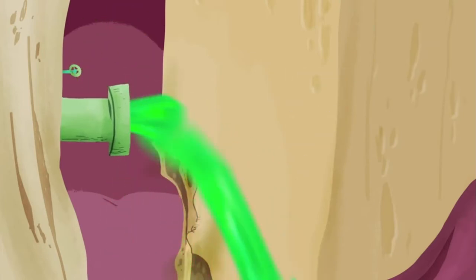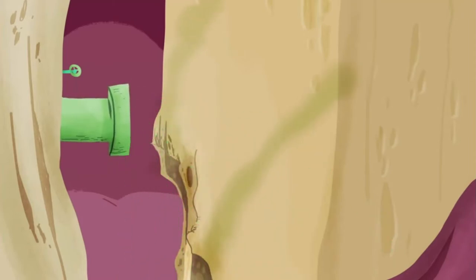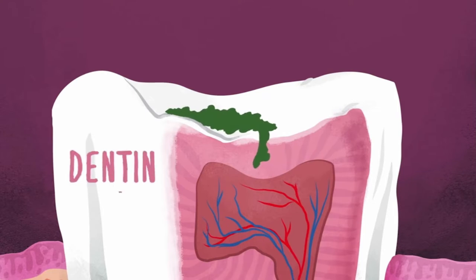Mutans streptococci are resistant to this acid, but unfortunately our teeth aren't. While each human tooth is coated in a hardy, protective layer of enamel, it's no match for acid. That degrades the armor over time, leaching away its calcium minerals. Gradually, acid wears down a pathway for bacteria into the tooth's secondary layer called the dentin.